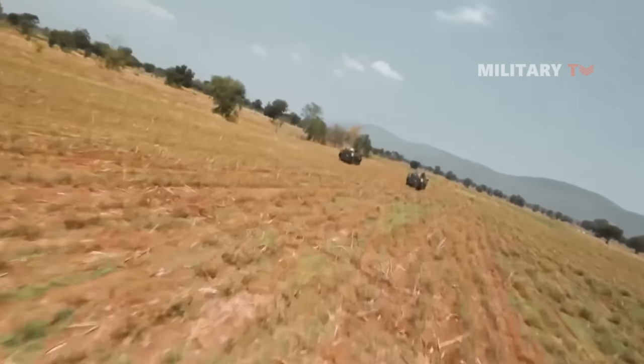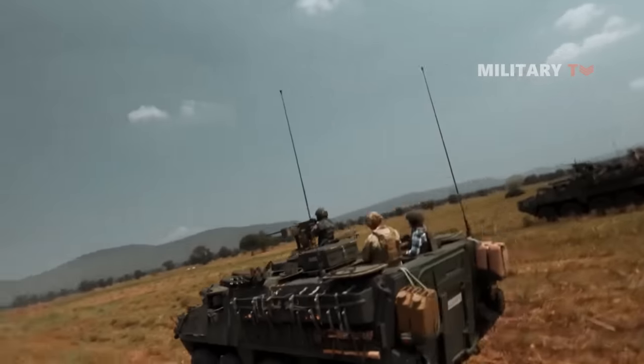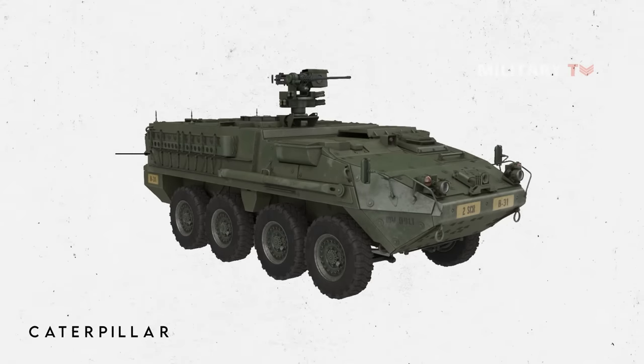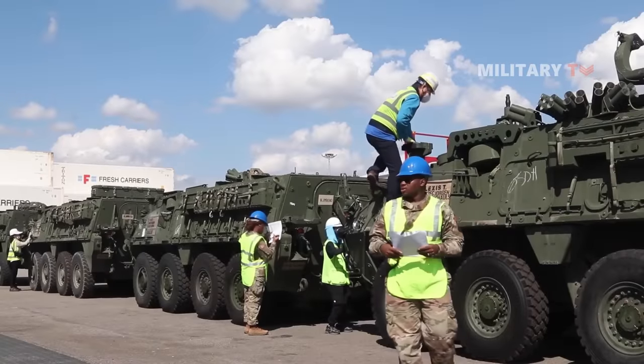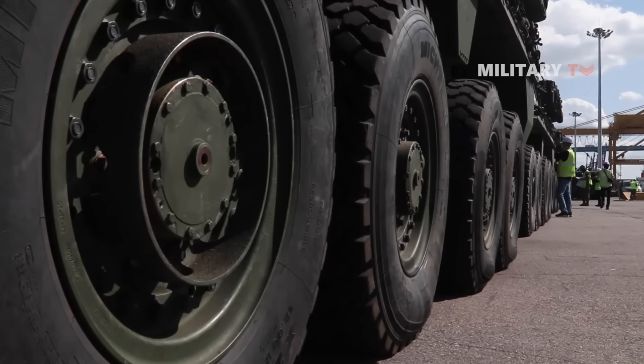After that, the GDLS proposed a vehicle based on the Canadian LAV3 8x8 light armored vehicle design, which we currently know as the Stryker, with eight wheels that can function in four-wheel drive as 8x4 configuration or all-wheel drive as 8x8 configuration. The vehicle can traverse most terrain while protecting the personnel it transports. The Stryker's powertrain is a Caterpillar diesel engine, which is also utilized in other U.S. Army medium lift vehicles.